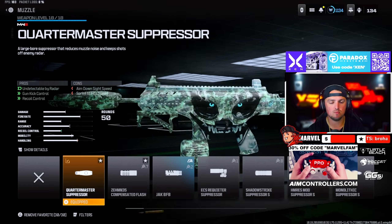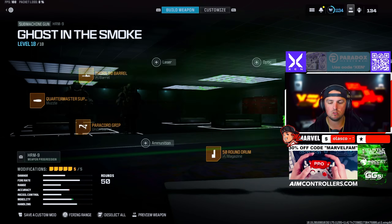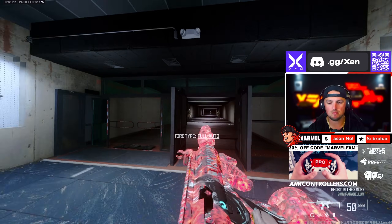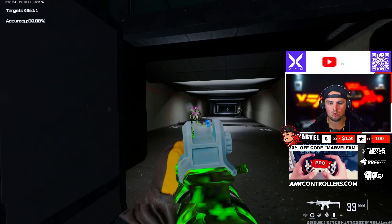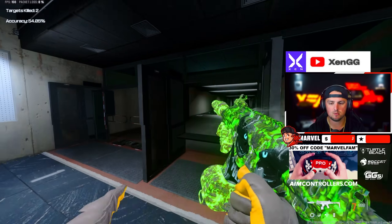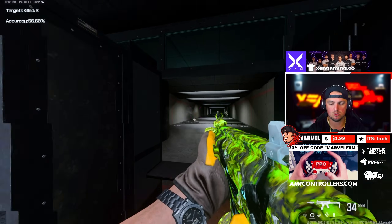Then for that HRM9 we're rocking the Quartermaster Suppressor, the Thorn 90 Barrel, Paracord Grip, 50-round drum, and the Hatchet Light Stock. These are fantastic builds — I absolutely love these. In the 10 meter range you're sitting pretty with this HRM9, though I wouldn't push it too far out.